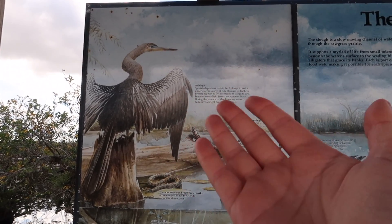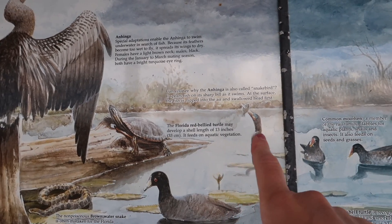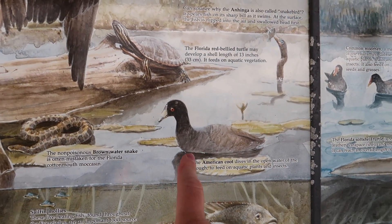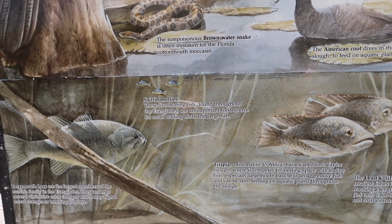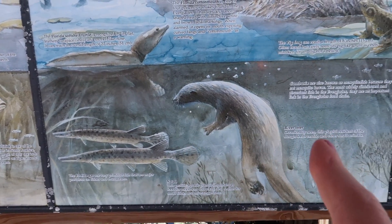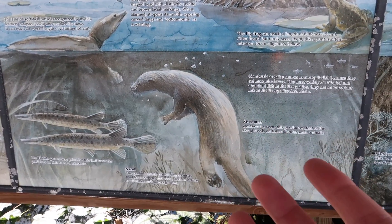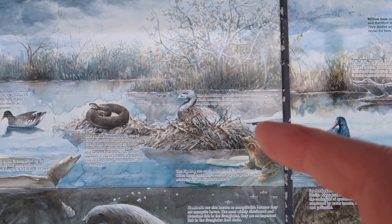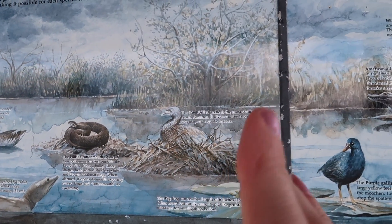I usually see the aninga — the bird the trail is named after — right at the entrance of the trail, but I didn't today. You'll sometimes see Florida red-bellied turtles. The aninga is called a snake bird; it spears fish on its bill and it looks like a snake. There are American coots, the non-poisonous brown water snake (which looks like a cottonmouth moccasin but is not), all sorts of fish including tilapia, largemouth bass, and gar. There are otters here — I've never seen one on the Aninga Trail, though it says 'occasionally seen' and I would love to. There's also the pig frog, and the Florida cottonmouth — that is poisonous, one of four poisonous snakes in the Everglades. I've never seen one out here, thankfully.